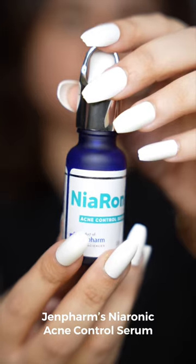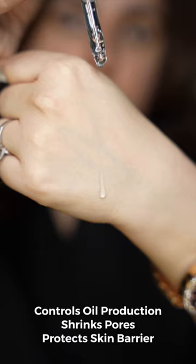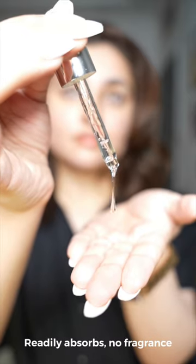First up, we have Gen Farm's Niaronic Acne Control Serum. This serum is meant to control your skin oils, shrink your pores, and protect your skin barrier. It contains niacinamide, hyaluronic acid, and zinc, which repair your skin and treat hyperpigmentation — it's also anti-aging.